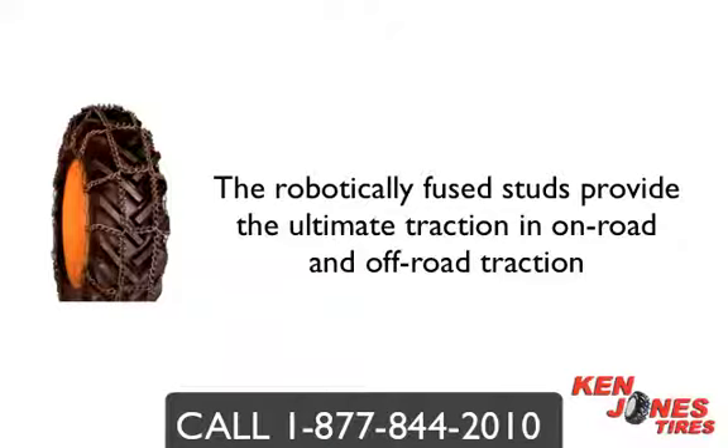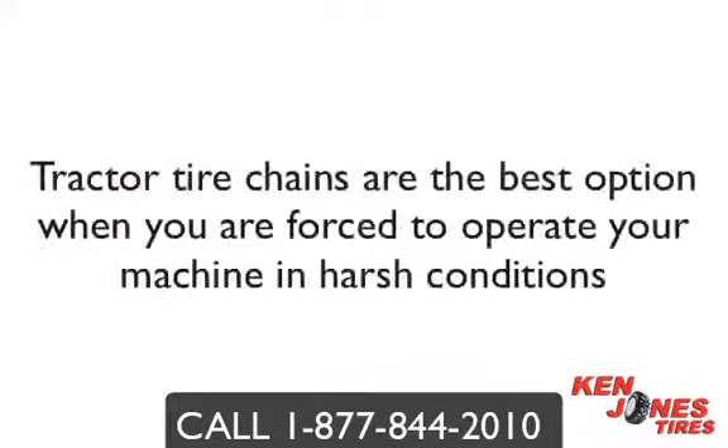We recommend you contact a tractor tire chain expert because there are a few questions that need to be asked, such as tire clearance and the work environment conditions, just to name a few. Tire chains are the best solution when you are forced to operate in harsh conditions and will provide you with the traction to keep your machine operating all year long.